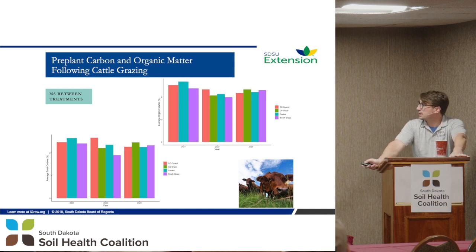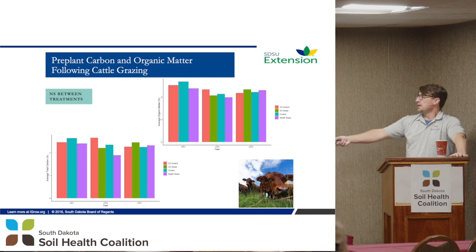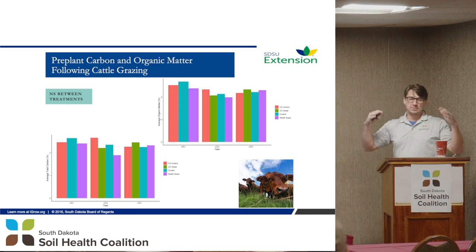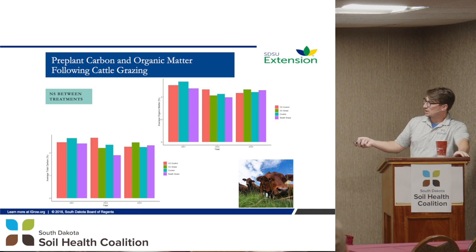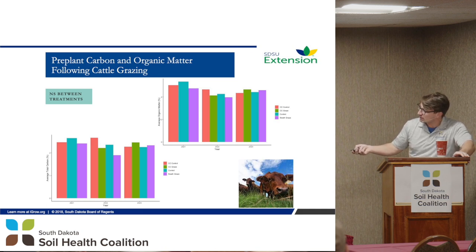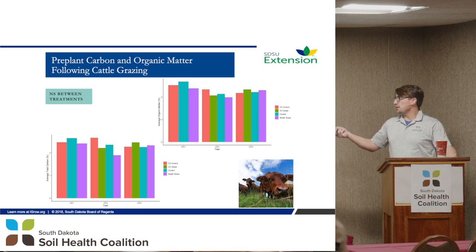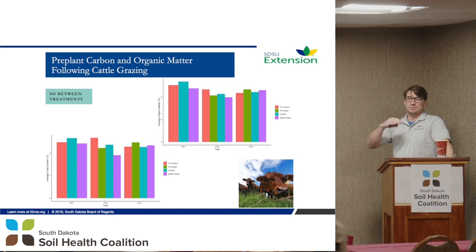Looking at total carbon and organic matter — would you expect to see anything from carbon in first-year effects? Not really. The cover crop control and swath graze numbers are kind of all over the board; they're varying because we're moving down the field each year. There's no real differences. Organic matter is about 4.5% — pretty good overall — but things kind of switch places with no detectable pattern.